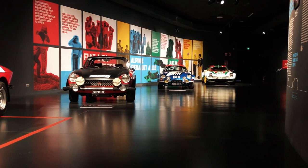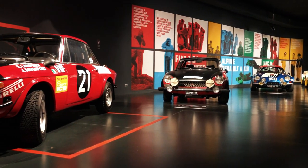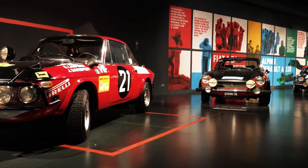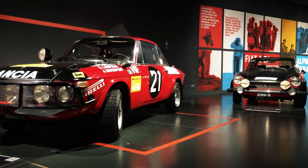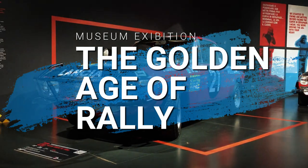The Golden Age of Rally is the title of a temporary exhibition hosted by Turin's National Automobile Museum between October 2022 and May 2023, and it's really something special.